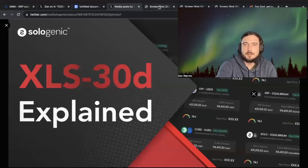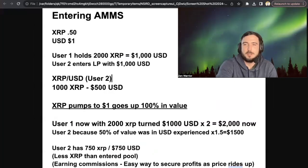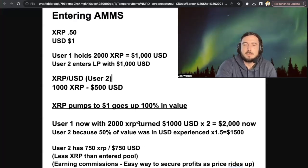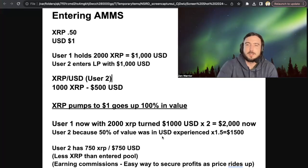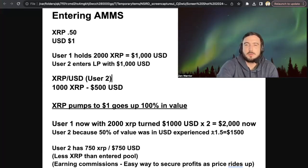I put together an actual document to teach you guys about different scenarios entering the XRP ledger. First, I'm going to play this clip from David Schwartz so you guys can hear his metaphor for what it is when you're entering these dual asset trading pools.